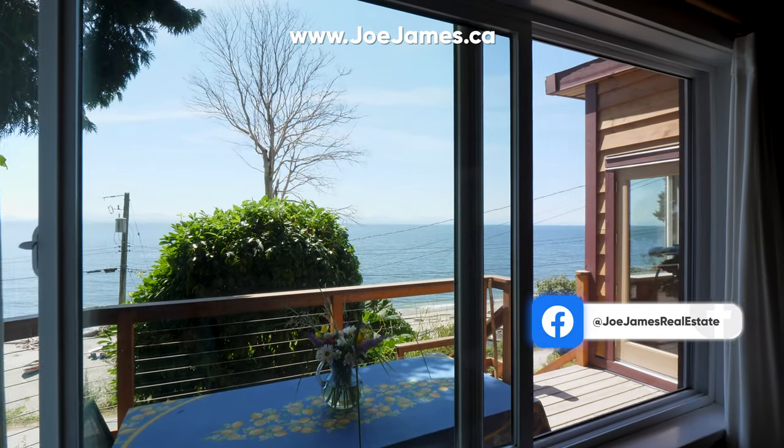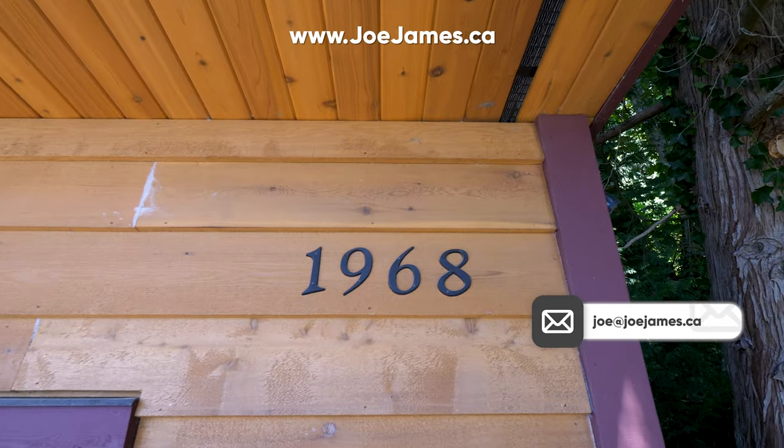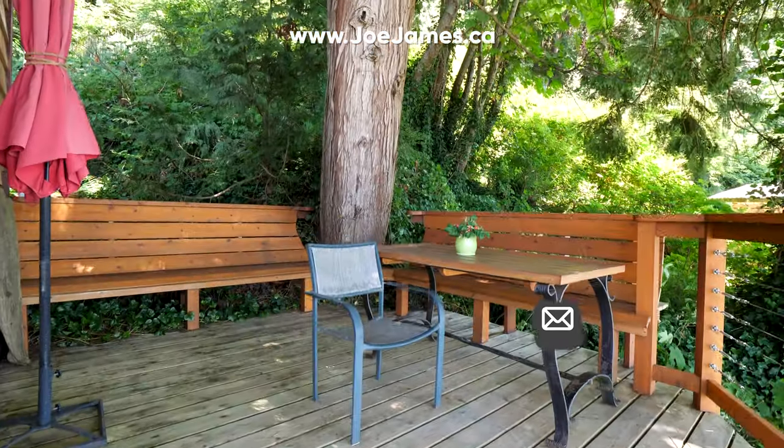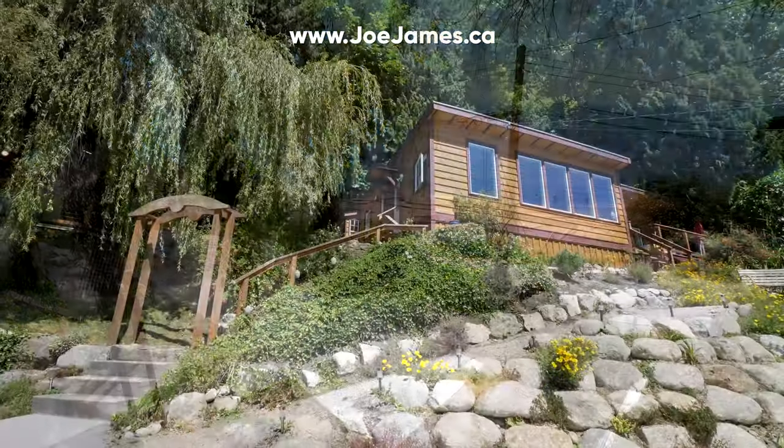The home has been extensively renovated, including new thermal windows, new rigid wall insulation, and new cedar siding throughout. Outside, you'll find new cedar decks with built-in cedar benches, a new concrete driveway, and new landscaping.